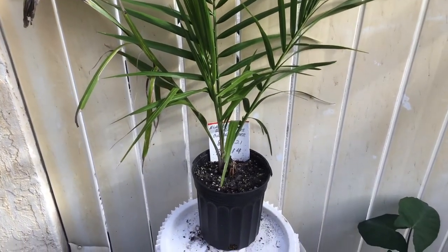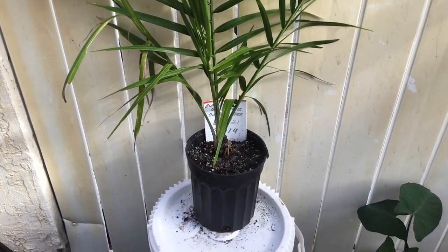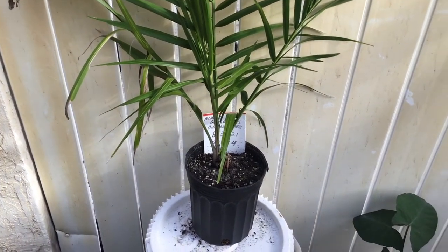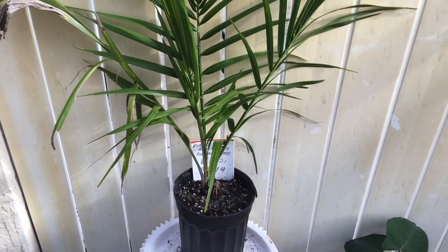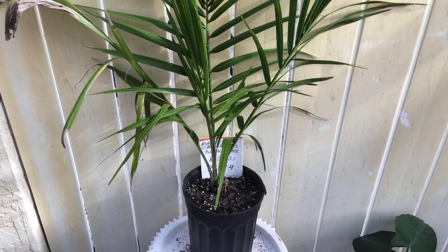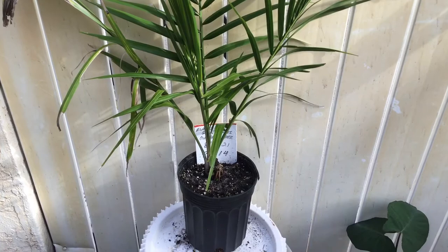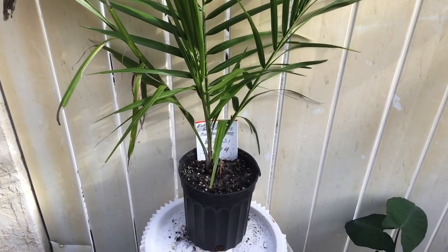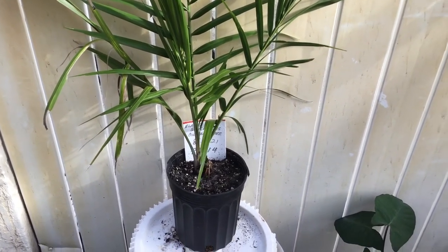In the meantime, thank you for stopping by. This is, like I said, the oil palm tree. I appreciate your comments. Anybody with experience with this? Please fill in the comment section. Like the video. Give us some little hints about what you do with the oil palm tree. And if you don't, thank you for stopping by. Take care. Bye-bye.